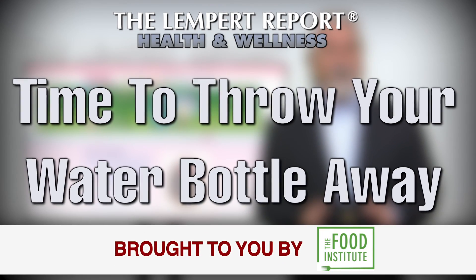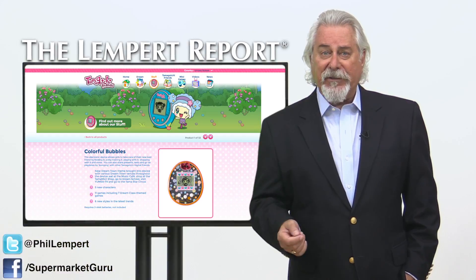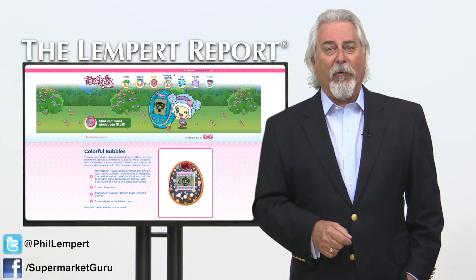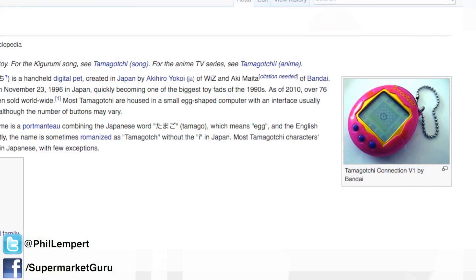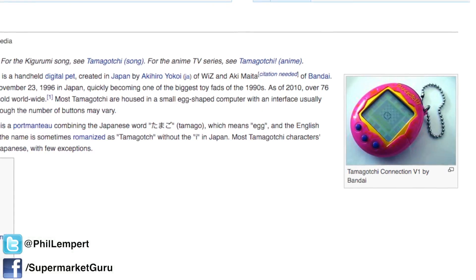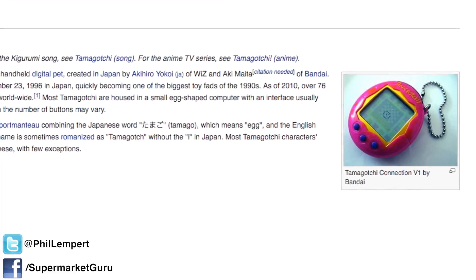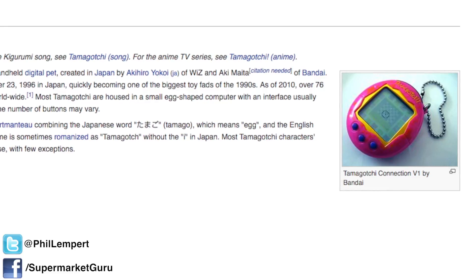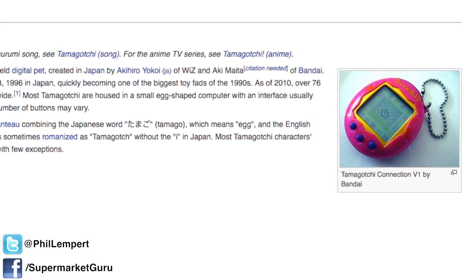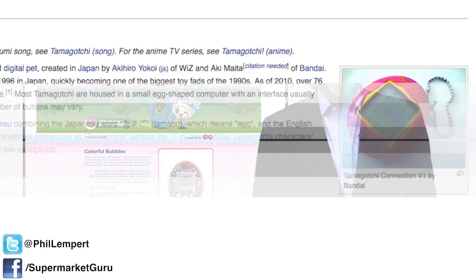About 20 years ago, Tamagotchis were all the rage — one of the biggest toy fads ever. For those who missed it or blinked, the toy sold over 75 million units before it was forgotten. It was the first handheld digital pet simulation game, created in Japan as a small egg-shaped computer. The on-screen game featured the Tamagotchis, a small alien species that deposited an egg on Earth to see what life was like, and it's up to the player to raise the egg into an adult creature.